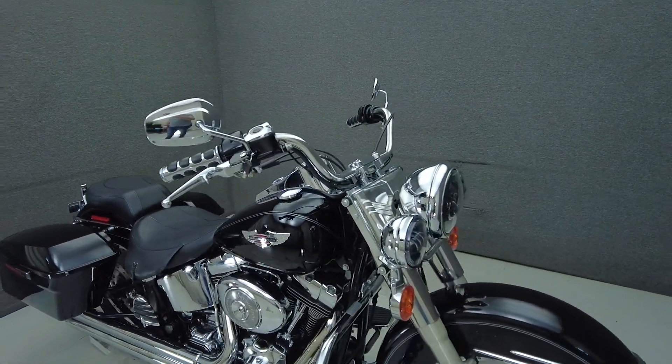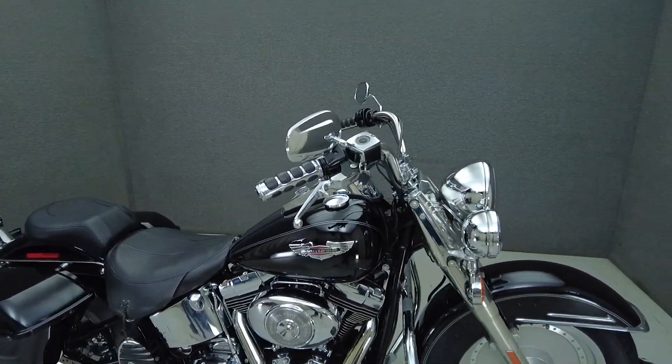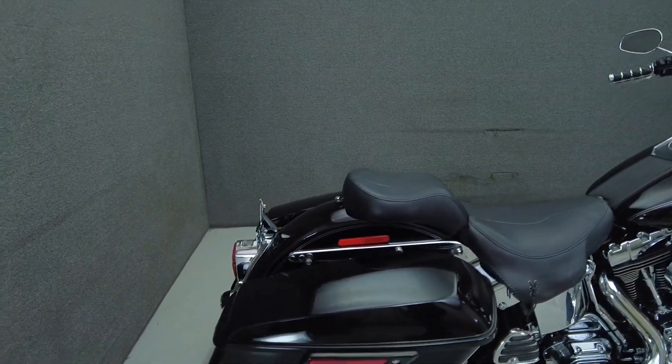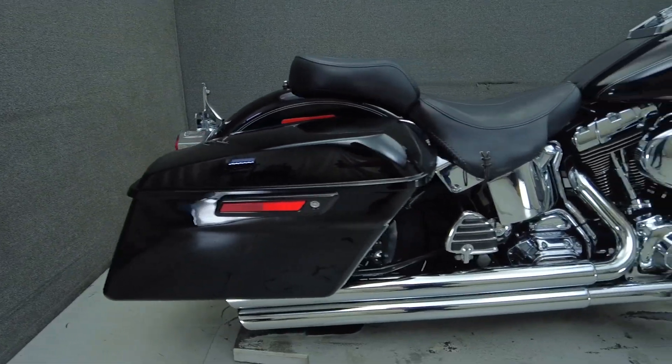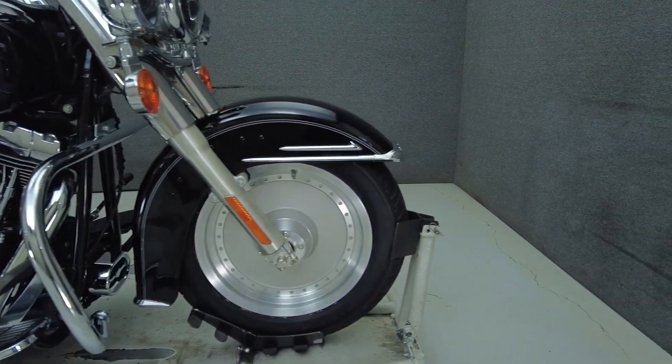It's been upgraded with a Baker 6-speed transmission, LED headlight and LED passing lamps, levers, grips, an open-air intake, passenger floorboards, saddlebags, saddleback hardware, a rider and passenger seat, rear turn signals, Vance and Hines exhaust, and a fuel gauge cover.